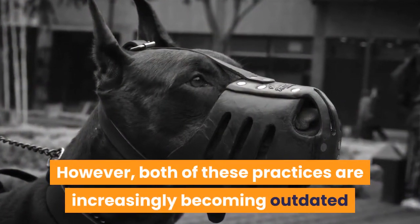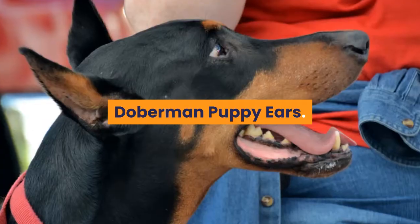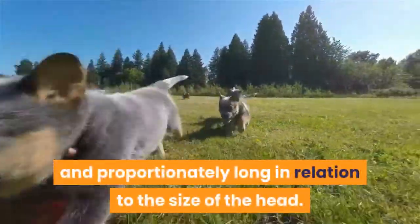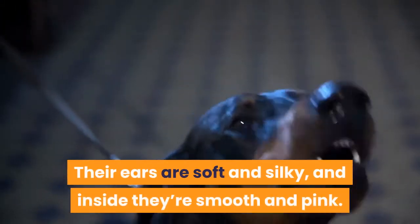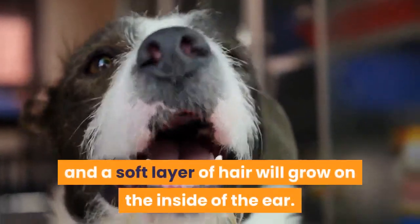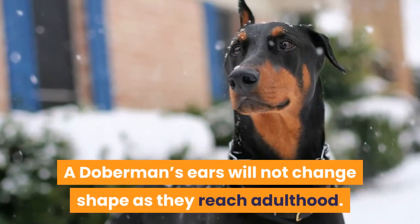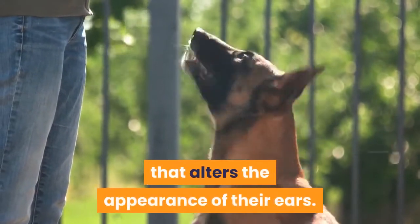However, both of these practices are increasingly becoming outdated and are banned in many countries. Doberman Pinscher puppies have ears that are floppy, wide, and proportionally long in relation to the size of the head. Their ears are soft and silky, and inside they're smooth and pink. As the dogs mature, this color will darken and a soft layer of hair will grow on the inside of the ear. A Doberman's ears will not change shape as they reach adulthood — surgical interference is the only thing that alters the appearance of their ears.